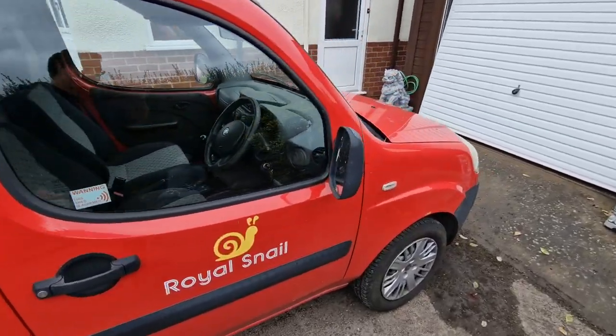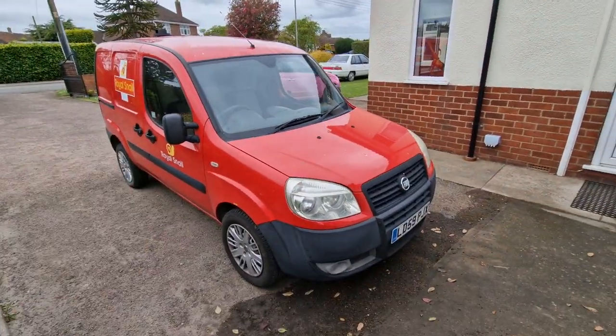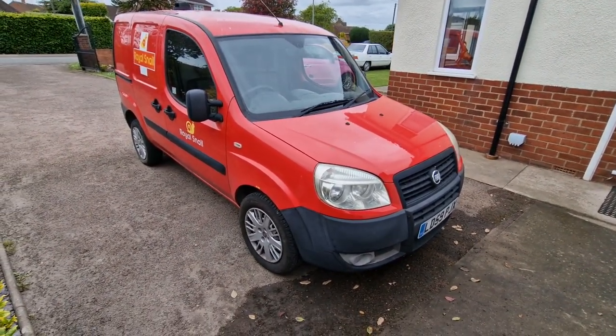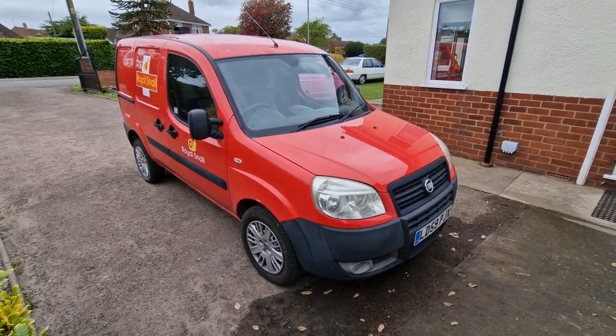If you haven't subscribed already, please do so. Loads more content to come. Loads of people were asking me questions about the snail van and asking for details about the decals, so I thought I'd just show them quick in this video. Have a great day whatever you're getting up to. Take care and goodbye.